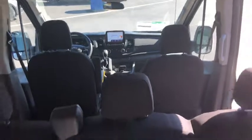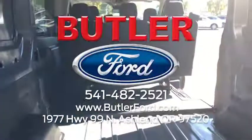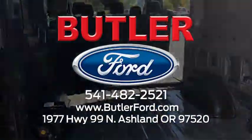Let us help you start making plans so you can hit the road in this Transit Crew Van. Come on down and see us at Exit 19 in Ashland. Give us a call or check us out online.